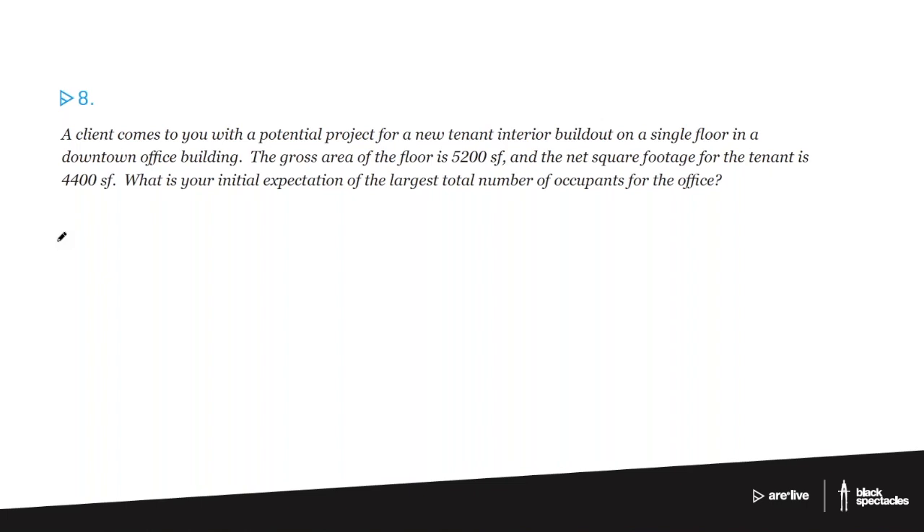This is really just getting at what the code uses as their maximum number, and when you talk about offices, the typical code use is 100 square feet per person. So for 4,400 square feet — because you would use the tenant area, which would be the net square footage — our answer is going to be 44.